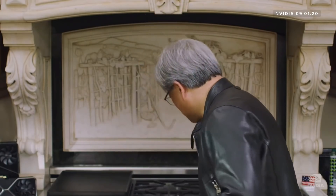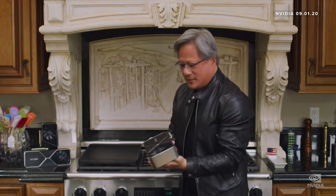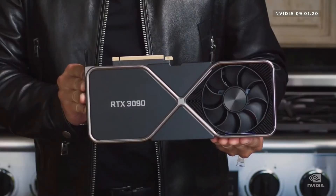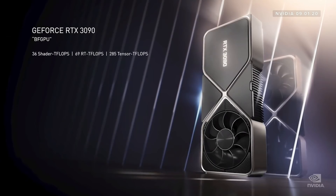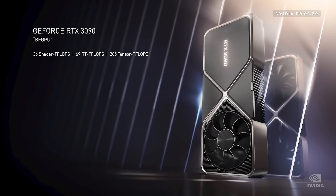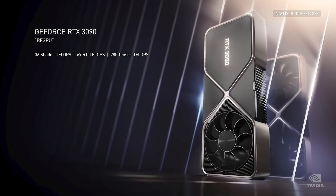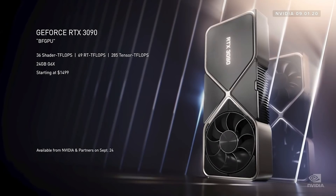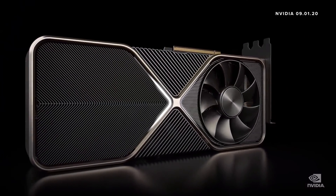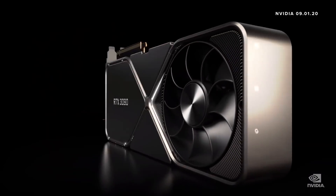Ladies and gentlemen, the RTX 3090. This is a beast — a ferocious GPU. 36 shader teraflops, 69 RT teraflops, 285 tensor teraflops, and it comes with a massive 24 gigabytes of G6X. It comes with a silencer — a 3-slot dual axle flow-through design. 10 times quieter and keeps the GPU 30 degrees cooler than the Titan RTX design.